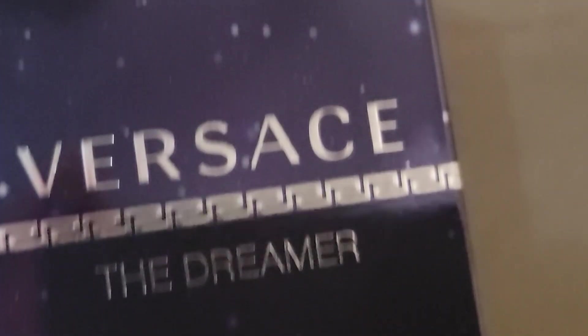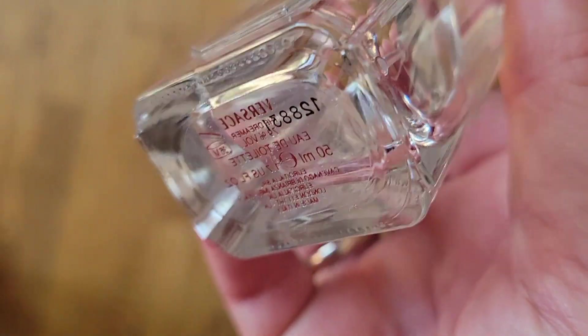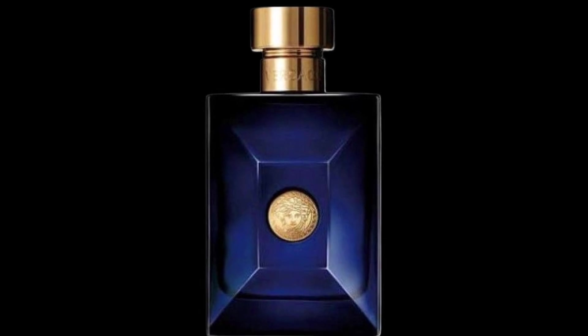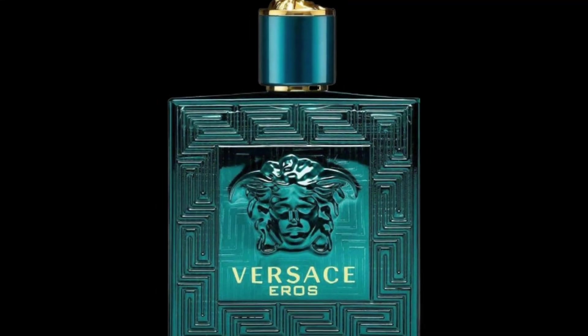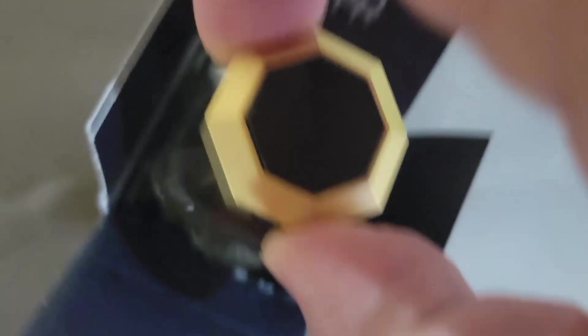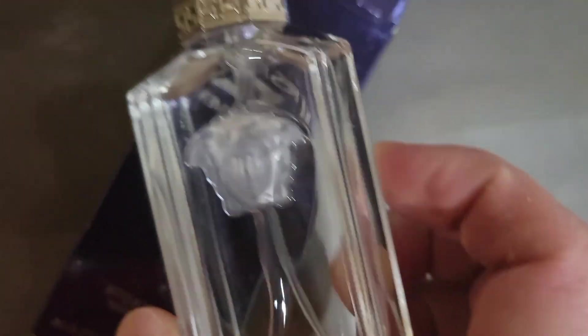When it comes to Versace fragrances, you're probably familiar with a lot of the newer releases such as Dylan Blue, Eros, and all of the flankers. I will tell you that The Dreamer is absolutely nothing like any of the newer releases by Versace. This is a completely stand-alone fragrance and it smells nothing like any of the newer releases.